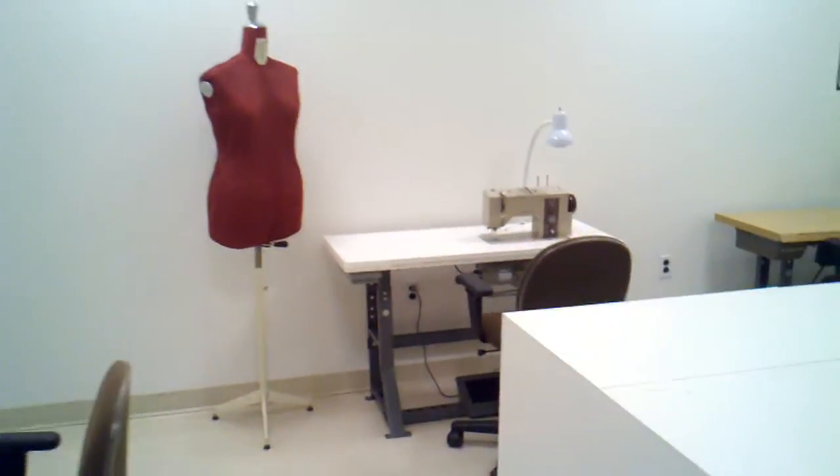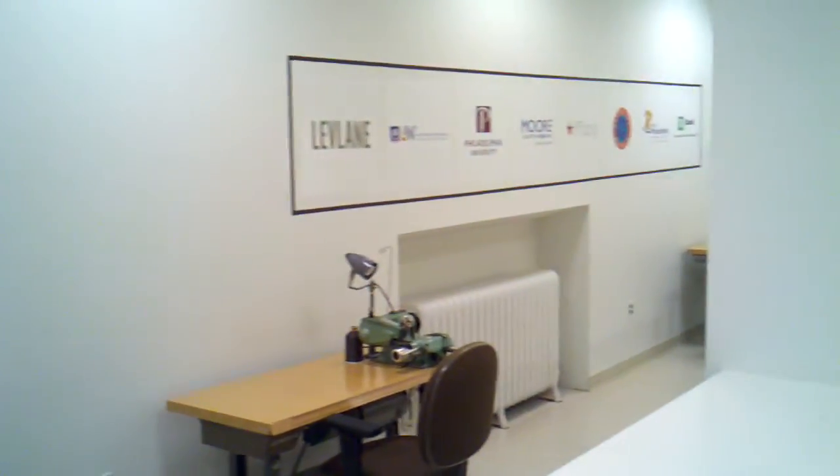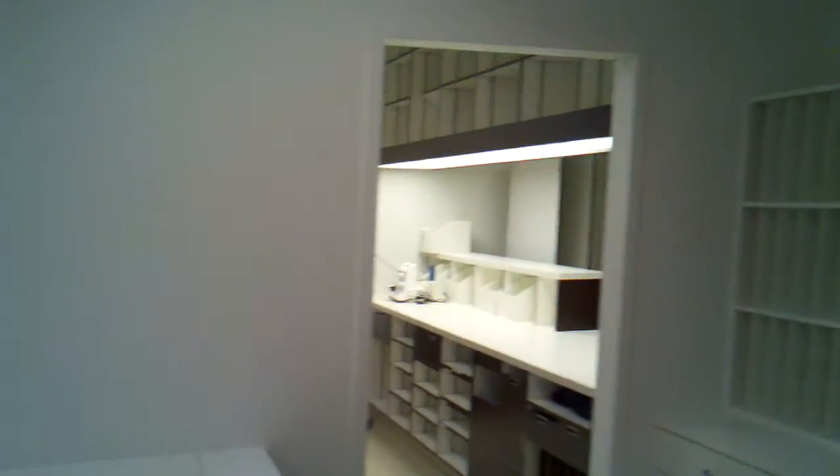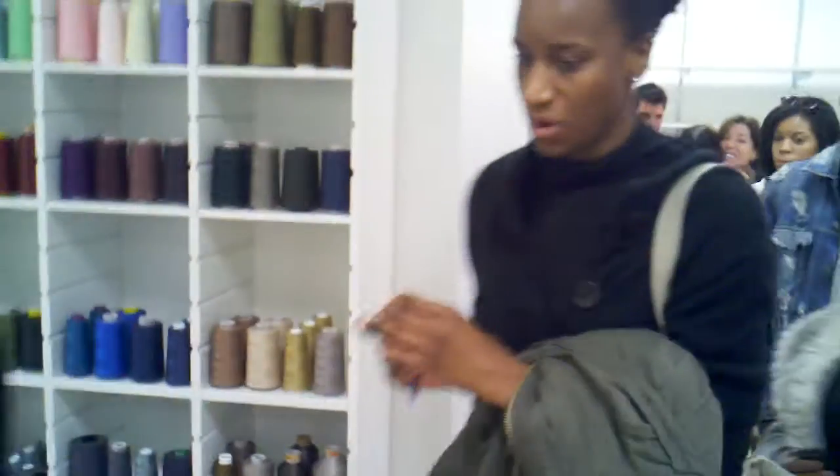And then this is our studio. We have six machines — each designer will have their own sewing machine on the two back walls. We have a zigzag machine, a blind stitch machine, a serger, obviously our cutting table, lots of rail cuttings, and then our sticky board.